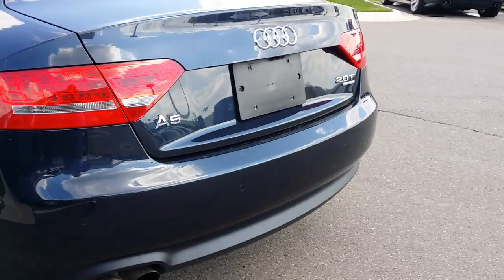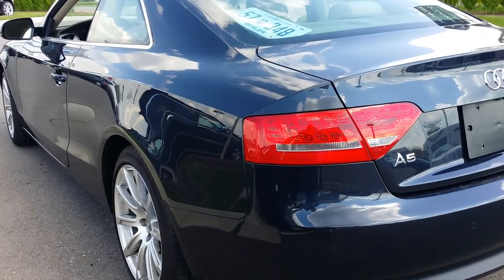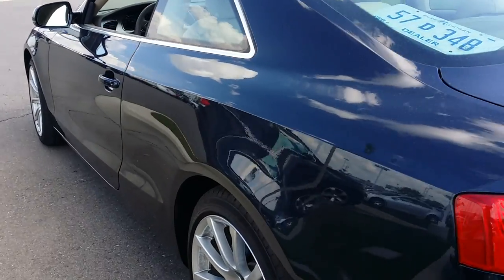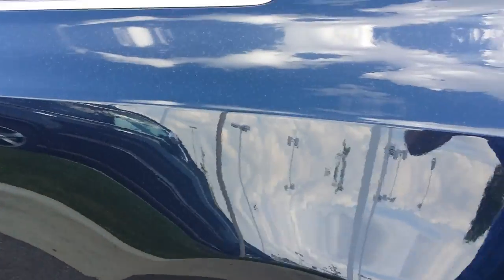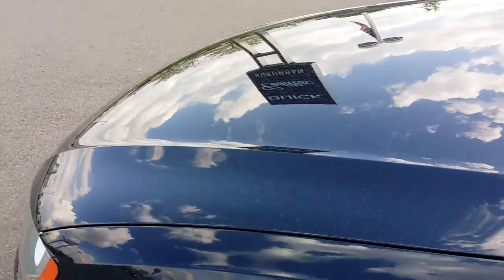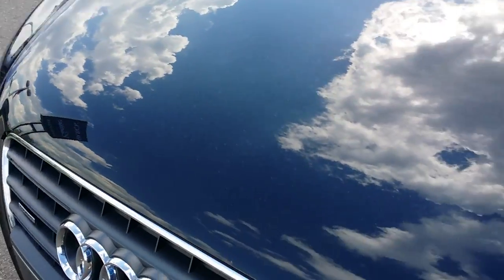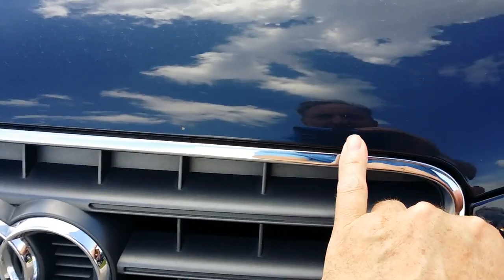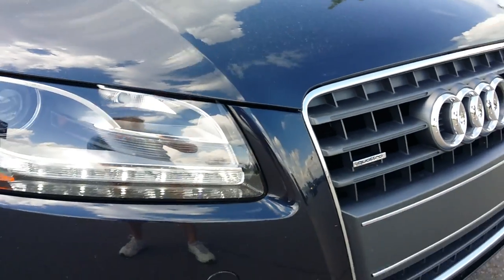Getting ready to take it for a test drive. Went around it with a digital paint meter, inspected it for body repair, and found none. There are a few very small marks, a couple of hairline scratches that could easily buff out, and a few small stone chips on the leading edge of the hood, but nothing to get super excited about.